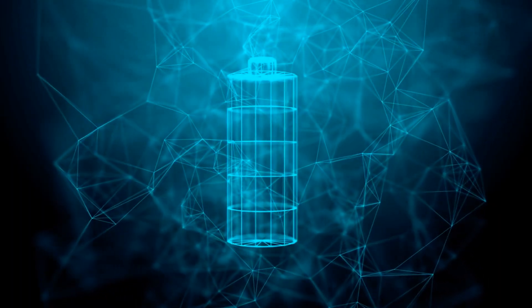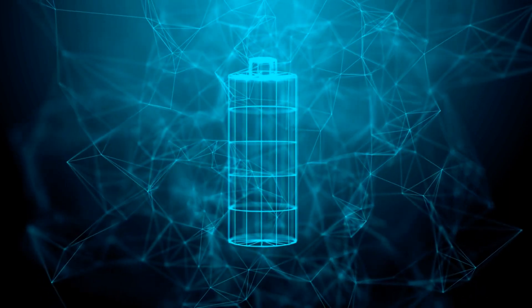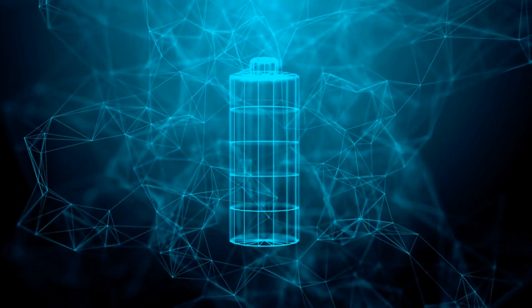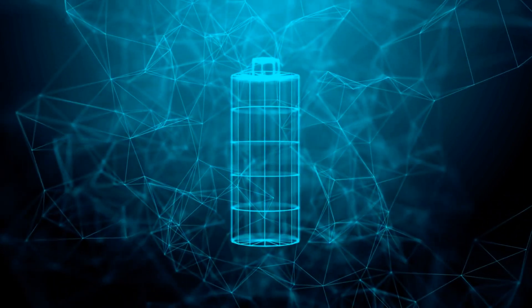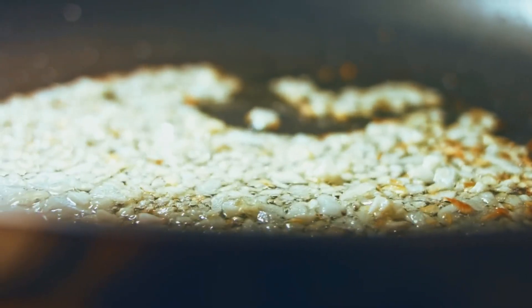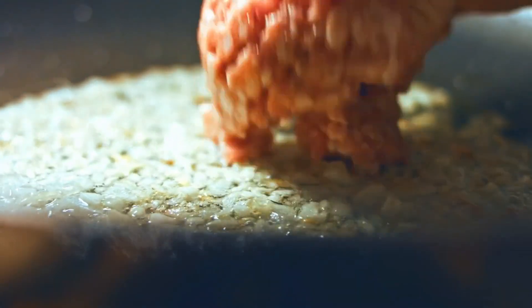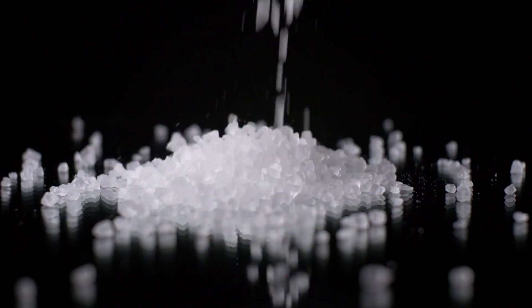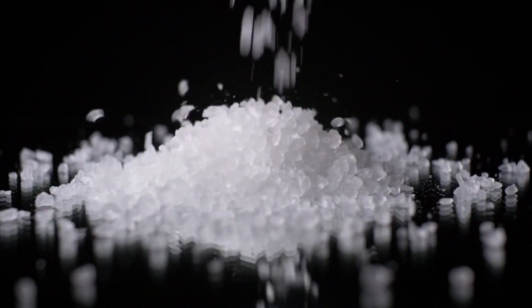Thanks to the revolutionary sodium battery that the two biggest battery producers in the world, CATL and BYD, announced, we are now closer than ever to realizing this ambition. The entire EV market could undergo a transformation because of this salt battery. But what really is this brand new sodium battery, and when can we anticipate using it? Join us as we examine its characteristics and development history.